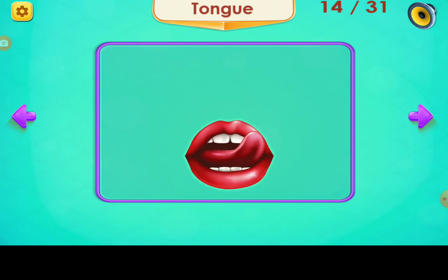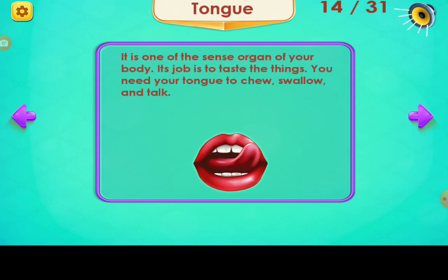Tongue. It is one of the sense organs of your body. Its job is to taste things. You need your tongue to chew, swallow, and talk.